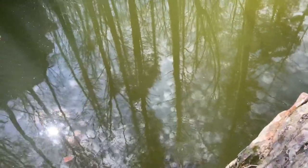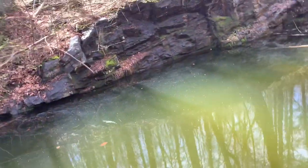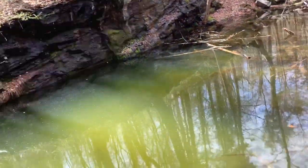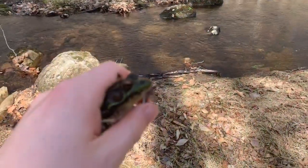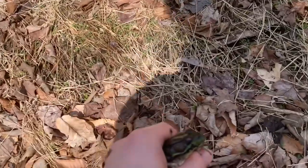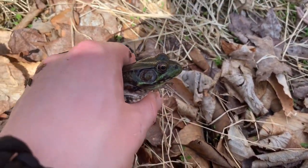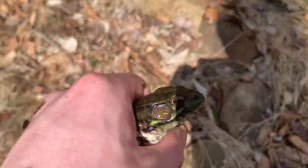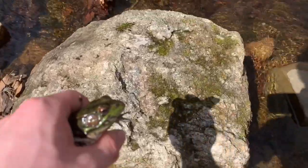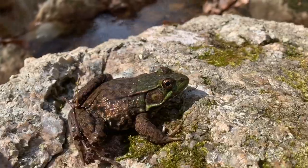I don't know how deep this is, but probably pretty deep. It looks like it was blown up — man-made — that's really cool. All right, so finally a male, not a female. You can tell it has the yellow underneath and you can see how the eardrums are bigger than the eye. Not the biggest male, but pretty cool — off he goes.